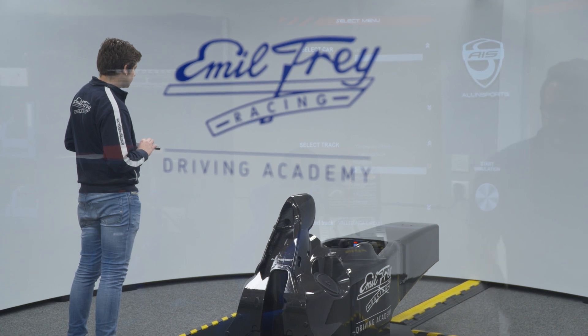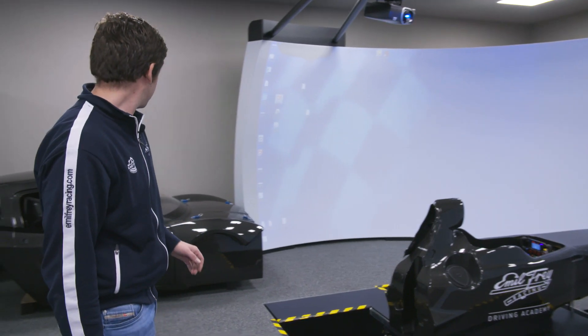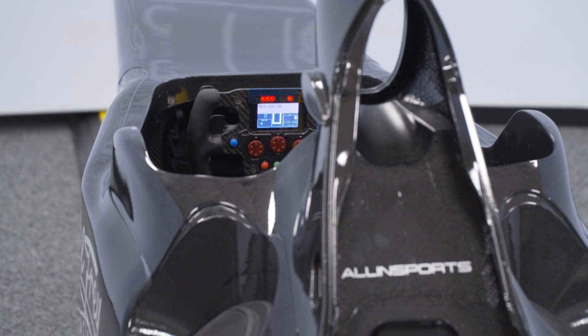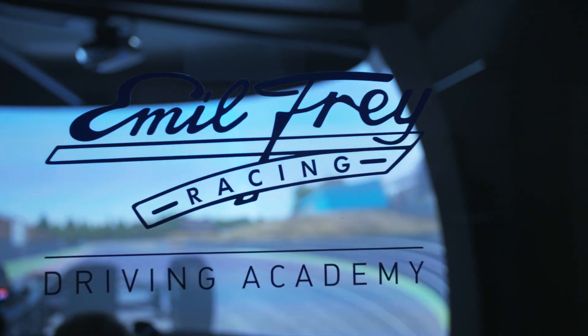My name is Fabio and today I'm going to show you a bit more about our simulator. As you can see, at the moment we have a Formula chassis fitted. On the other side we have a GT chassis, most used with our professional drivers to prepare them for events with the GT3 cars that we are running. We have all three models available: the Jaguar, the Lexus, and now the Lamborghini. The steering wheel is exactly the same as in the race car, which is important so the driver gets used to it and can select all the possibilities.